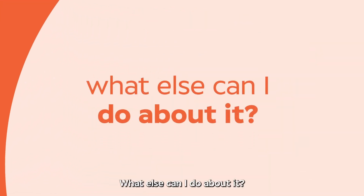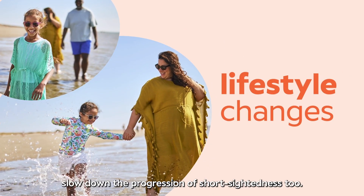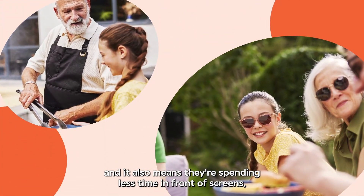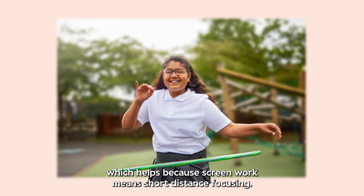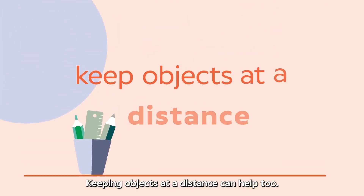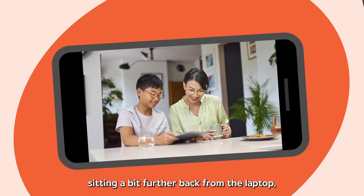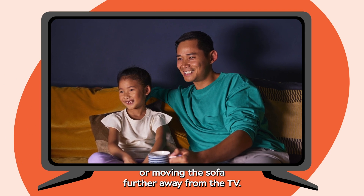What else can I do about it? Making some simple lifestyle changes could help slow down the progression of short-sightedness too. Getting your children outside more can help, and it also means they're spending less time in front of screens, which helps because screen work means short distance focusing. Keeping objects at a distance can help too — that means literally holding the phone a bit further away, sitting a bit further back from the laptop,